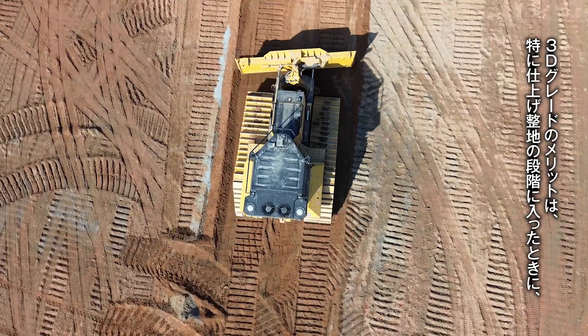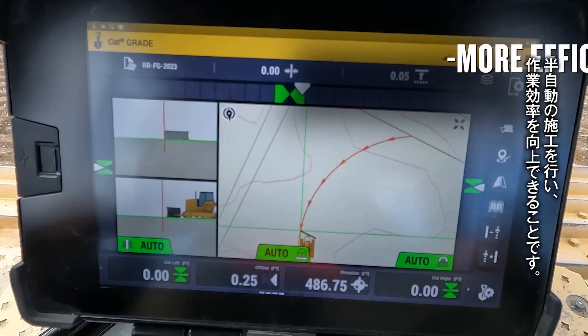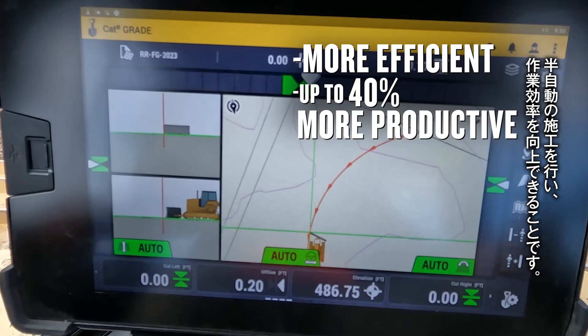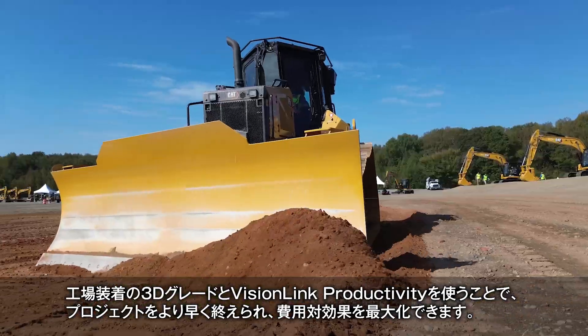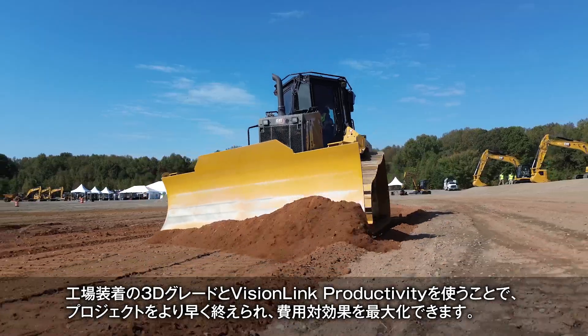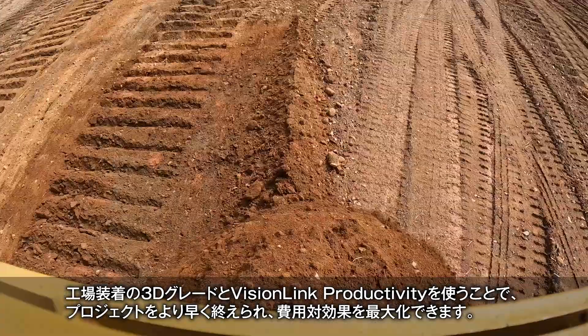The benefits of CAT 3D Grade allow operators to use automatic mode once they get close to grade to be more efficient and productive. With CAT factory 3D Grade and VisionLink productivity it will allow you to maximize the return on your machine investment and get your project done quicker in order to make more money.